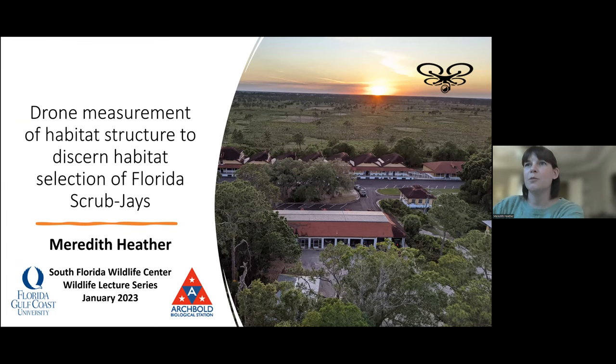I'm Meredith. I currently am a research assistant at Archbold Biological Station. I've been working here for about five years. I also recently graduated with my master's from Florida Gulf Coast University with environmental science, and I did my thesis research at Archbold. So that's what I'm going to be talking about today.